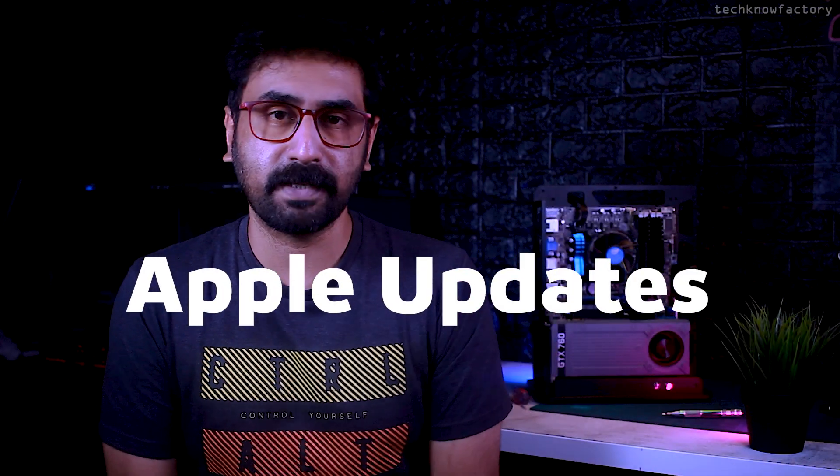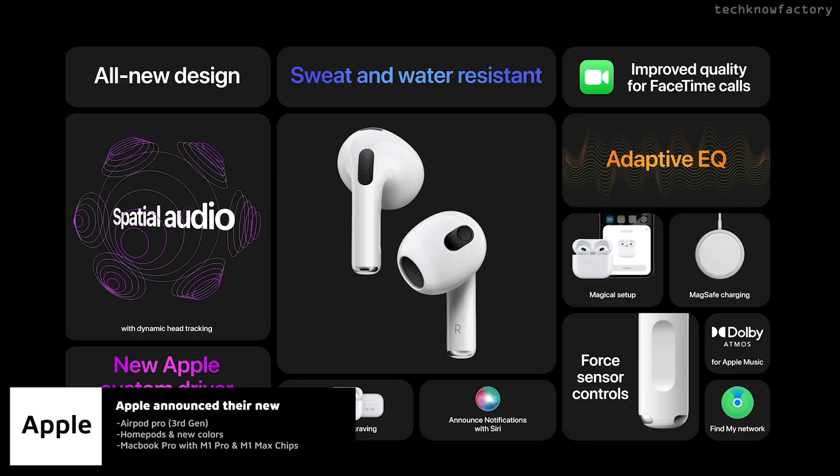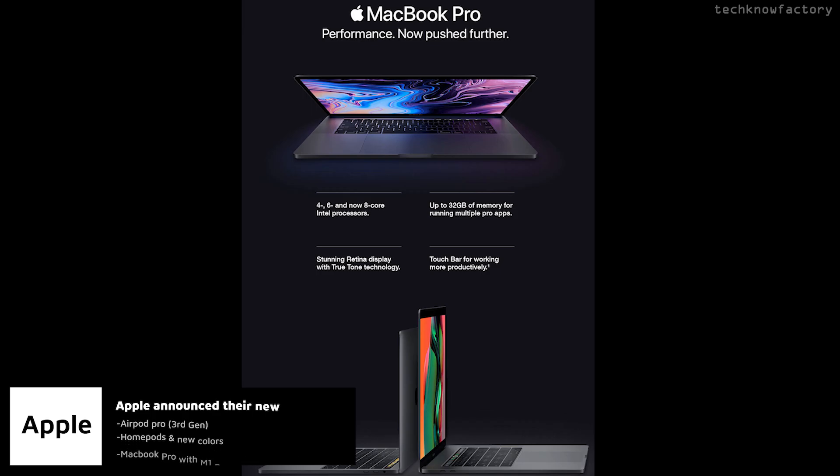And finally, a few Apple updates. On October 18th, a few products were announced — I think three products in total. AirPods third generation, HomePod, and the big thing: MacBook Pros.